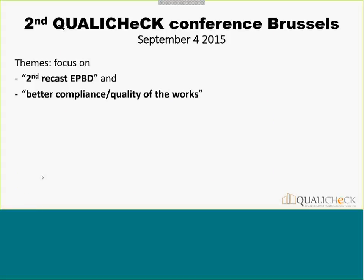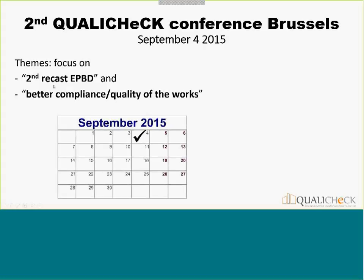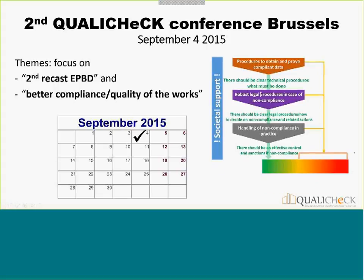Also in the pipeline is a number of additional conferences. We had the first conference in September last year. The second conference is scheduled this year on September 4th, focusing on both the second request of the EPBD and on better compliance and quality of work — in particular, presenting the draft source book to start stakeholder interaction.